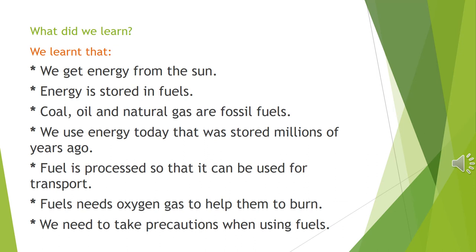What did we learn? We learned that we get energy from the sun. Energy is stored in fuels. Coal, oil and natural gas are fossil fuels. We use energy today that was stored millions of years ago. Fuel is processed so that it can be used for transport. Fuels need oxygen gas to help them to burn. We need to take precautions when using fuels. I hope you enjoyed this lesson. Goodbye.